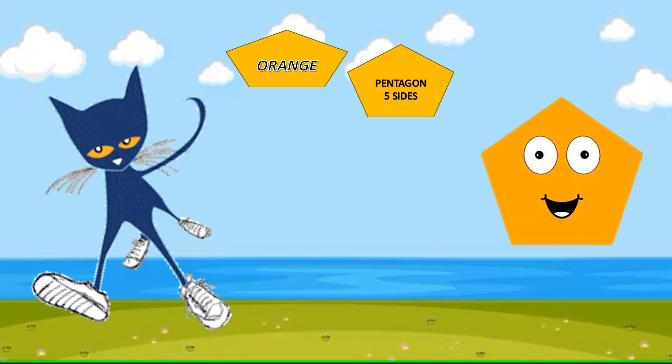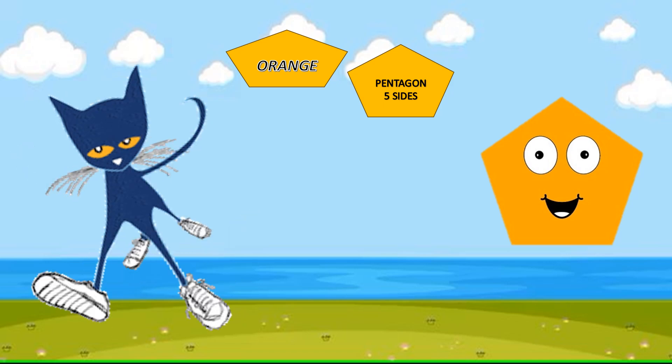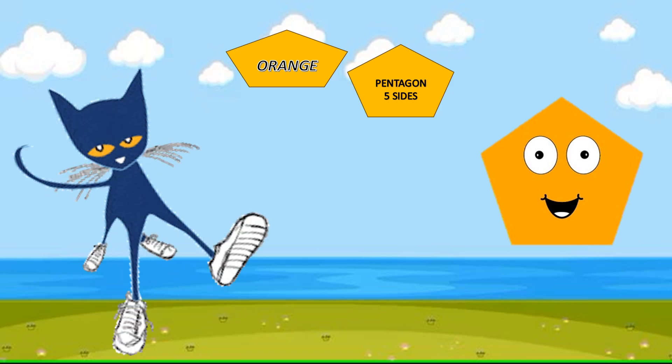This is a pentagon. It has five sides. What color is it? Orange.